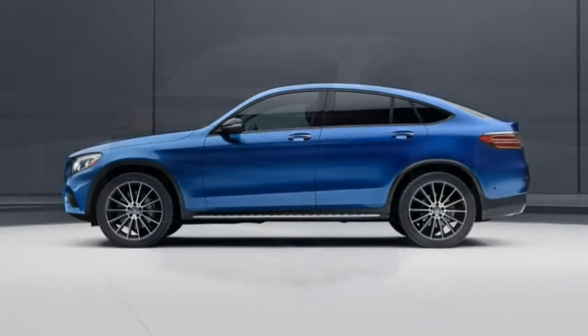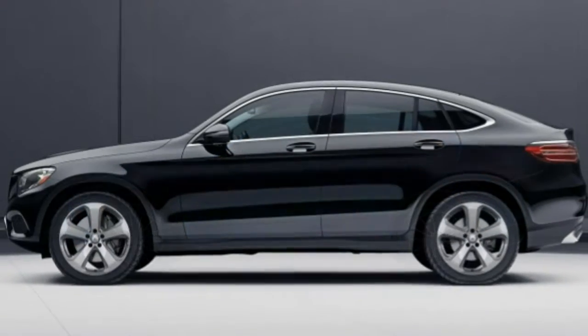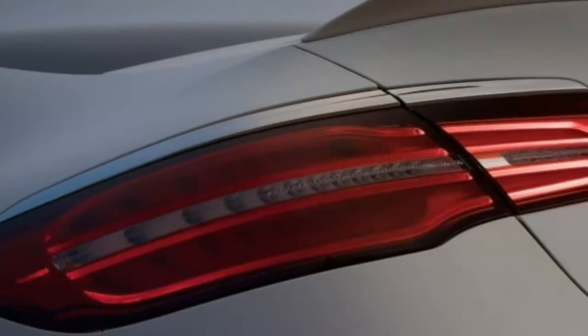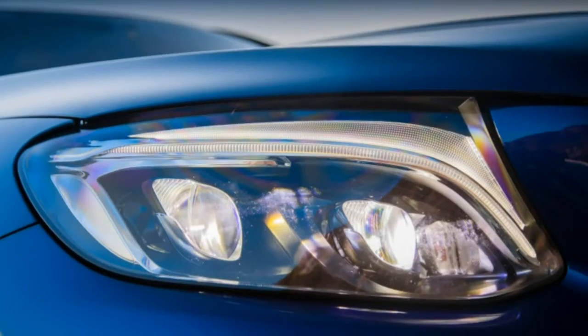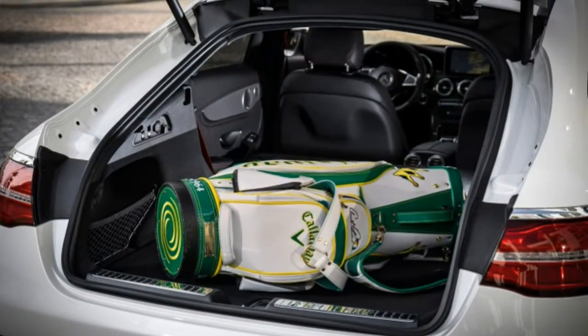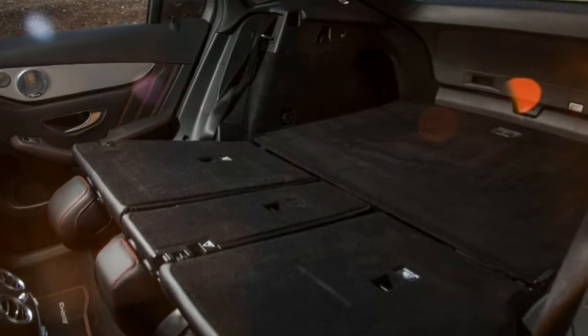There's also the Advanced Parking Assist Package, which incorporates a top-down parking camera system, front and rear parking sensors, an automated parking system, and a hands-free liftgate. For the ultimate night cruiser, check out the Advanced Lighting Package, which adds adaptive LED headlights, automatic high-beam control, interior ambient lighting, and illuminated door sills.